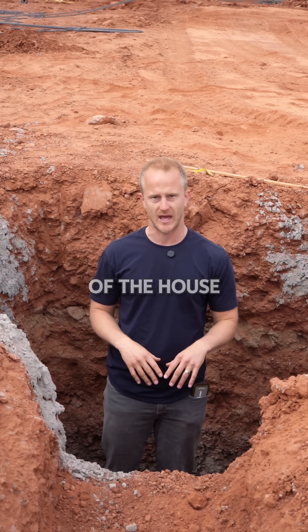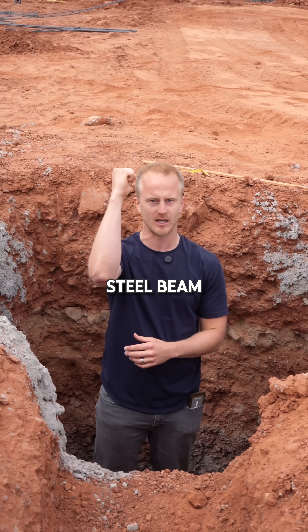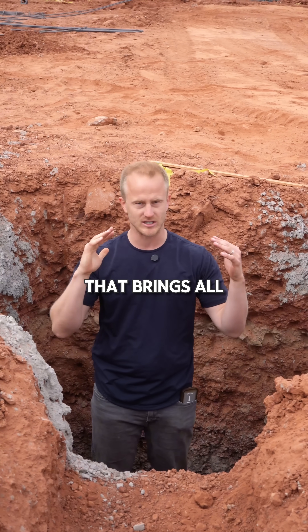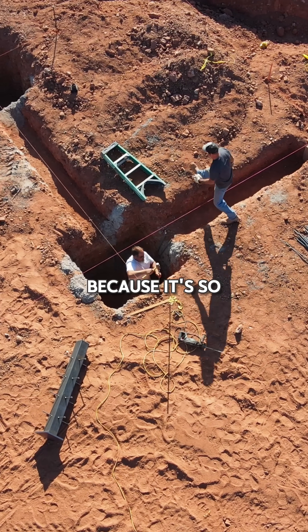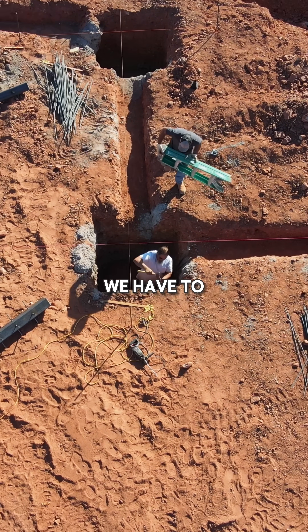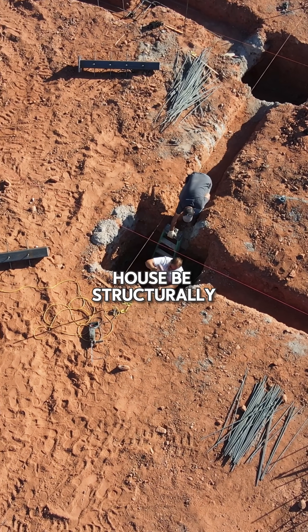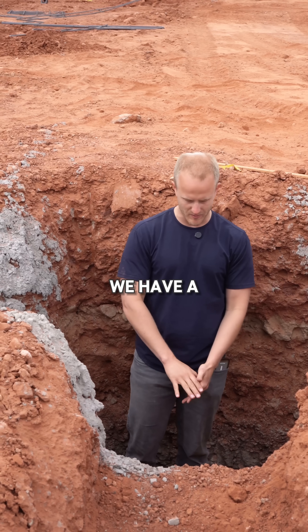There will be a 16-foot tall steel beam that brings all of this structure together. Because it's so tall and because the load is so concentrated, we have to have enough support with this concrete to make the house structurally sound.